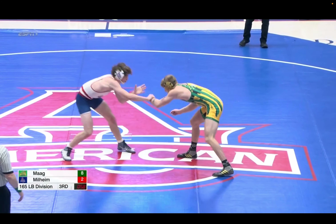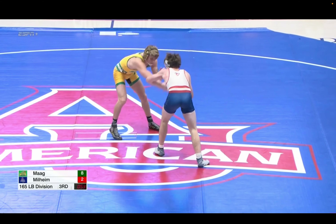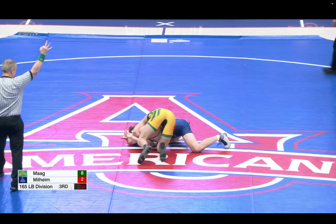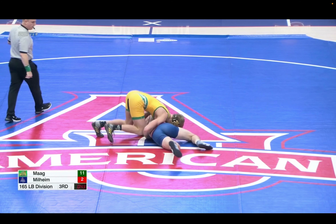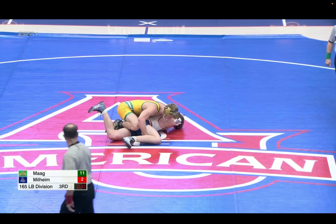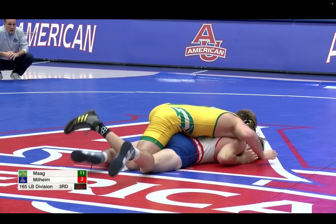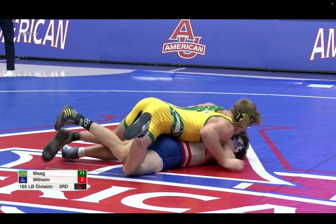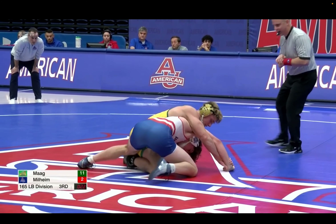Mag likes to create action, as we can see here. But guys that like to create action, there are going to be parts in their wrestling where they're open for scores. And Milheim just isn't quite feeling them or seeing them tonight. But Mag is kind of open and flying, letting it fly, wrestling real tough. So right now, major decision territory. Mag looks up at the scoreboard — they're going to look for back points, not a cut and some takedowns. Go for a tech fall, possibly, or a pin. 20 seconds to go.